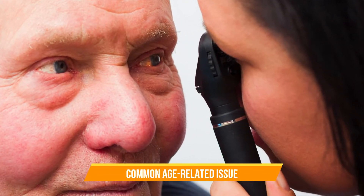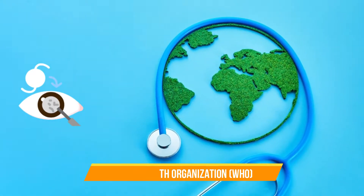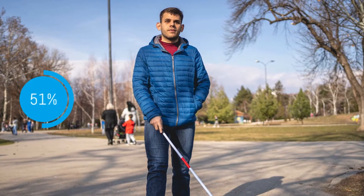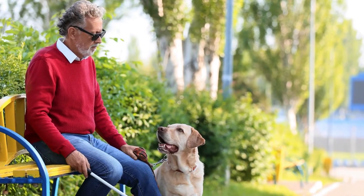Cataracts are a common age-related issue, affecting millions of people worldwide. According to the World Health Organization, cataracts are responsible for approximately 51% of cases of blindness globally, making it a significant public health concern.